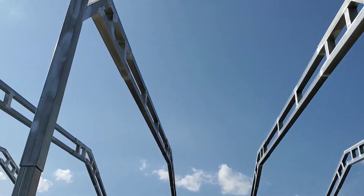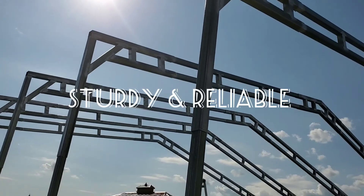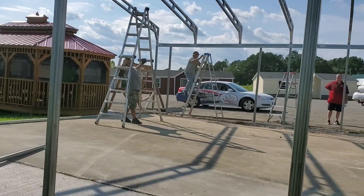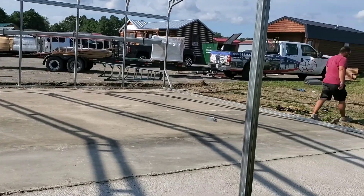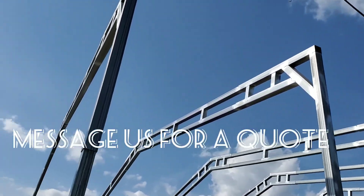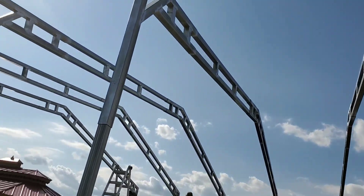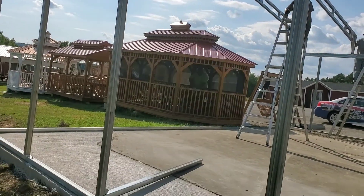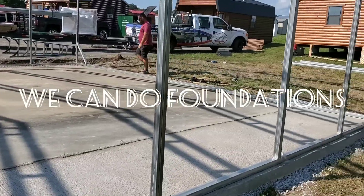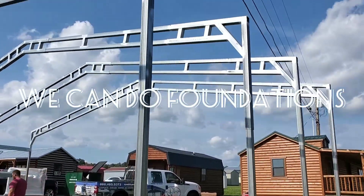If you're looking for a commercial or residential structure, give us a call here at Pioneer Cabins and Sheds in London. We're also located in Hazard, Kentucky. We service 26 states, so no matter where you're at, we've got installers that will come to you and build right on your property.